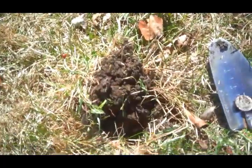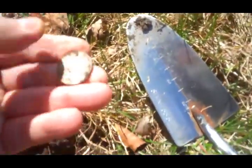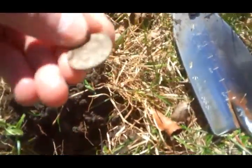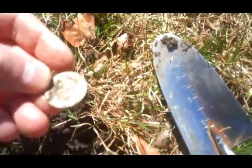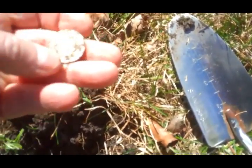Out of this hole right here we got a quarter. I'm not sure what year that is — it's a Queen Elizabeth, so not too old, and it's so dirty I can't see the year. It looks like it's a provincial quarter or special quarter... oh no, there's a caribou on it.